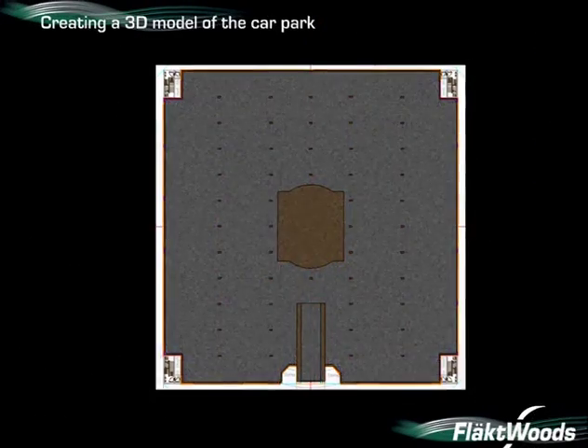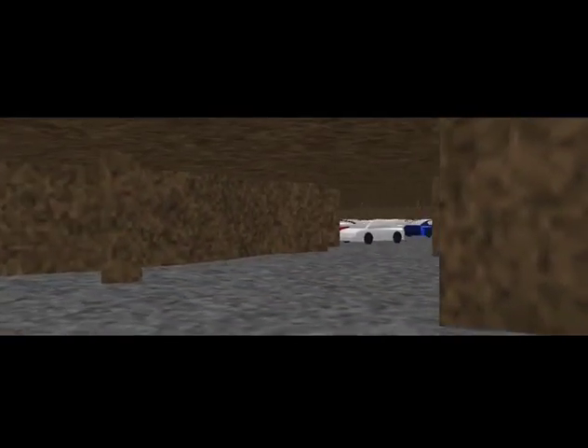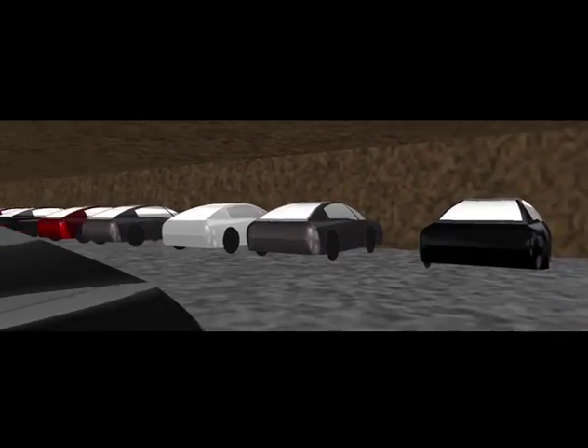We start with a typical car park layout. The 2D drawing is converted into a 3D model by a highly skilled Flatwoods engineer. We can view, inspect and manipulate the model within the 3D environment.